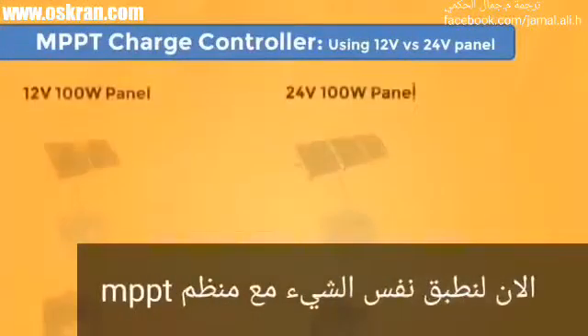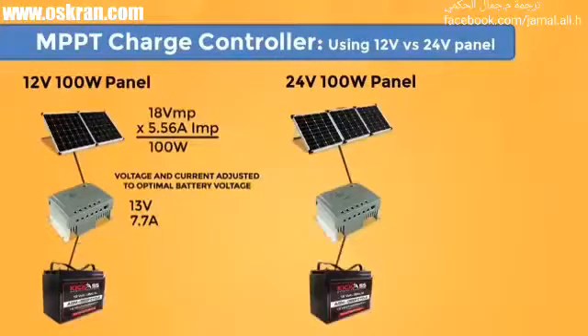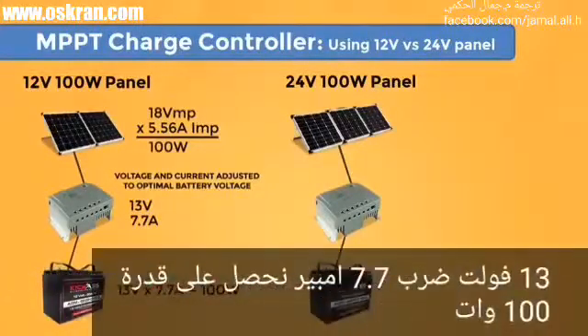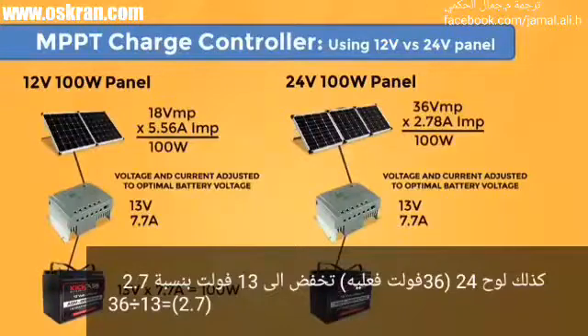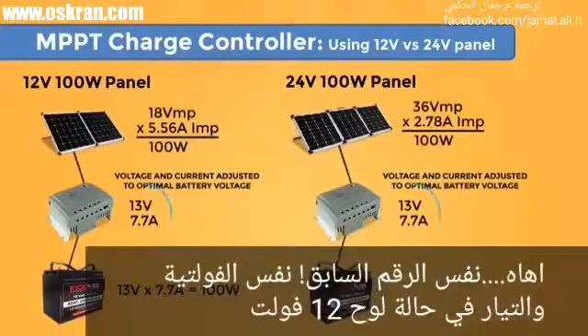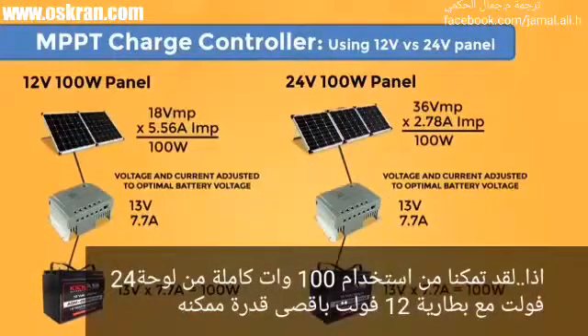Now let's do that with an MPPT charge controller. The 18 volts is dropped down to 13 volts at a ratio of 1.38 (18V ÷ 13V = 1.38), raising the current to 7.7 amps — 13V × 7.7A = 100 watts. The 24-volt panel's 36 volts is dropped to 13 volts with a ratio of 2.7 (36V ÷ 13V = 2.7), also raising the current to 7.7 amps. So we're able to use all 100 watts of the 24-volt panel in the 12-volt battery bank, getting all the power available.